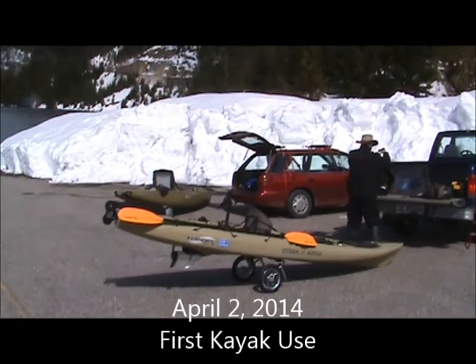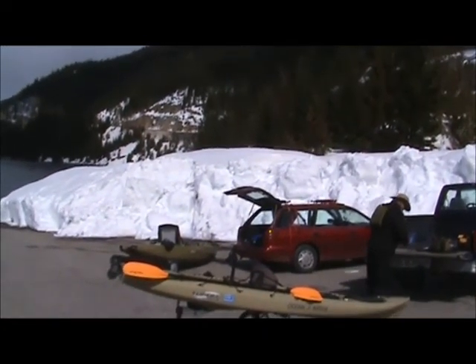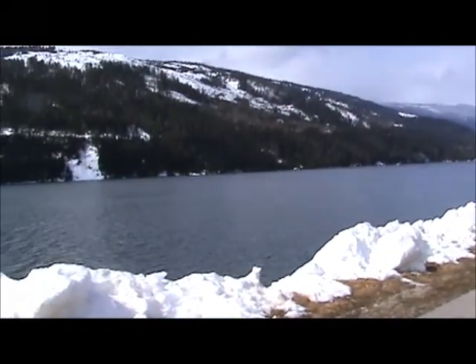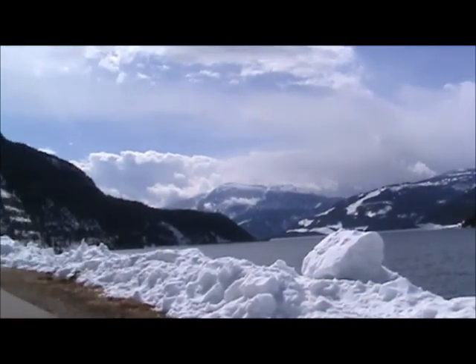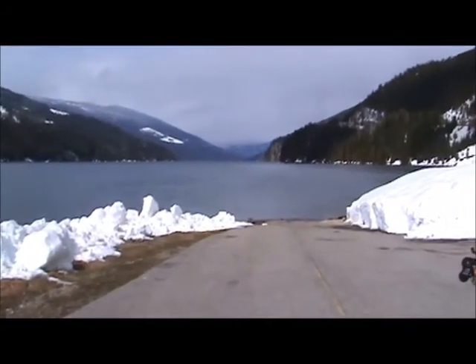We got one Hobie kayak, one ocean kayak, we got intermittent sunshine. Spring has not entirely come to the mountains here yet, so you can see there's still snow everywhere. But we don't care — we got new toys.